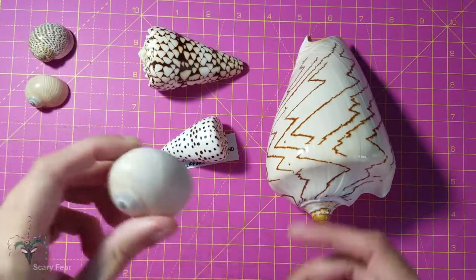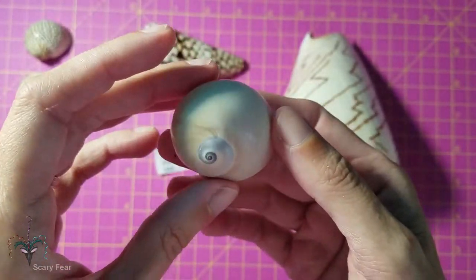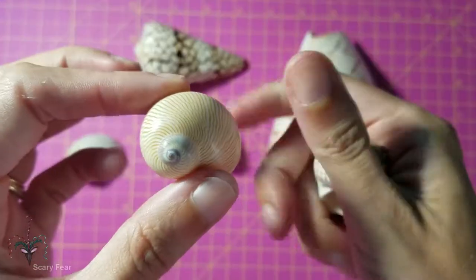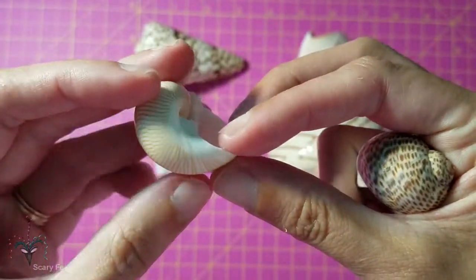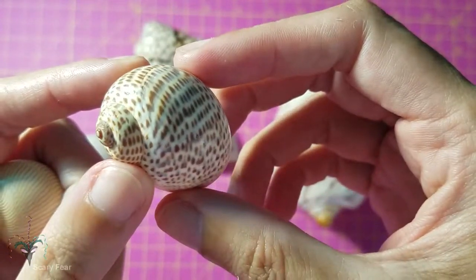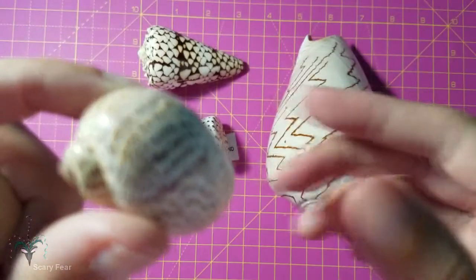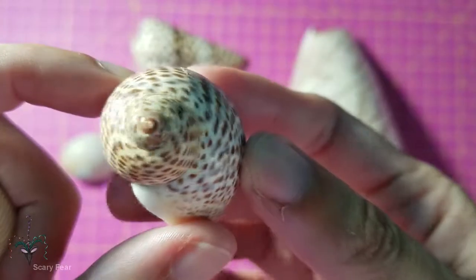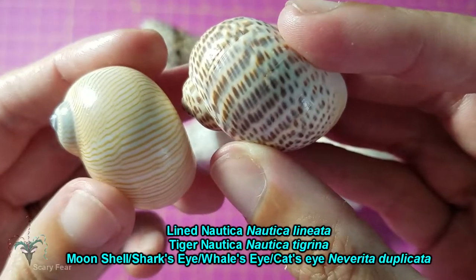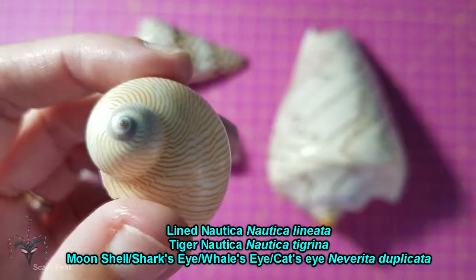This is the moon snail I showed in the previous video, but I've since picked up two others. The genus is Nautica. This is the lined Nautica — funny that I named my bird and then these snails have the same name without me noticing. And this is the tiger Nautica, with pretty dots like a large cat or leopard. Not sure which one I like more, maybe the lined Nautica just because I got it first. Nautica lineata, I think, is the name.